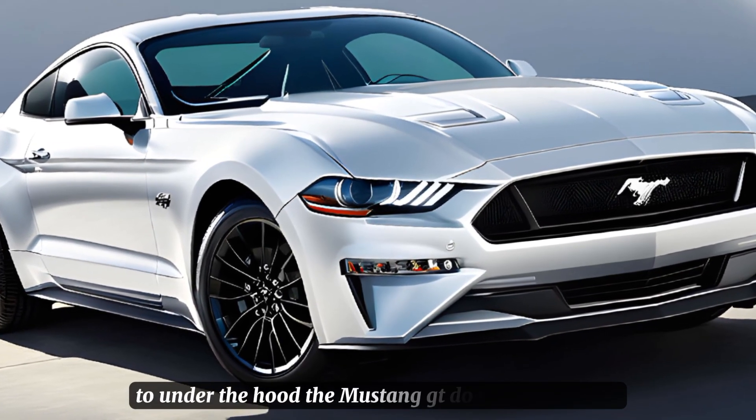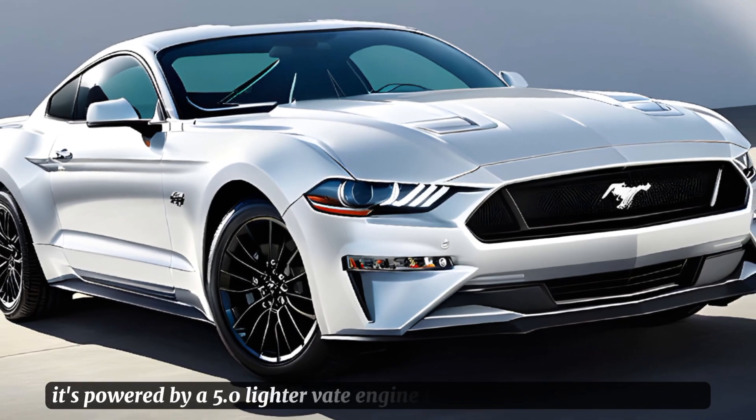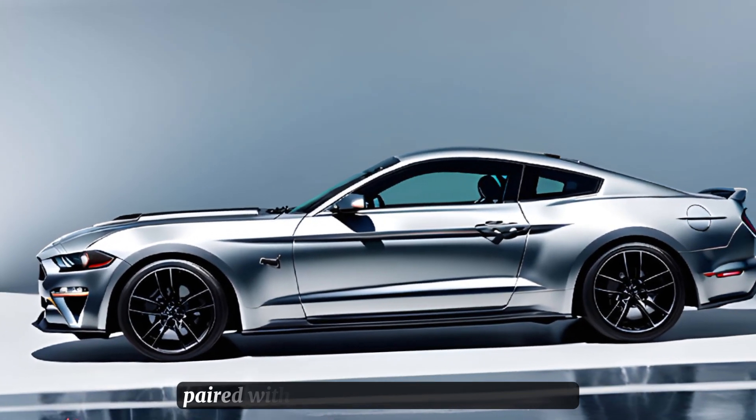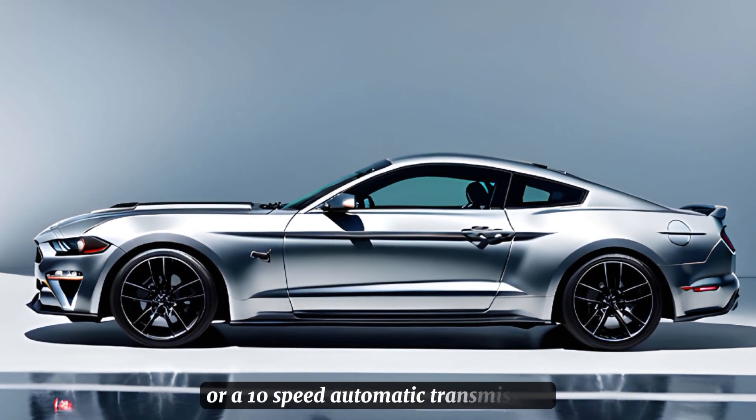Under the hood, the Mustang GT doesn't disappoint. It's powered by a 5.0-liter V8 engine that produces 480 horsepower, paired with a choice of a 6-speed manual or a 10-speed automatic transmission.